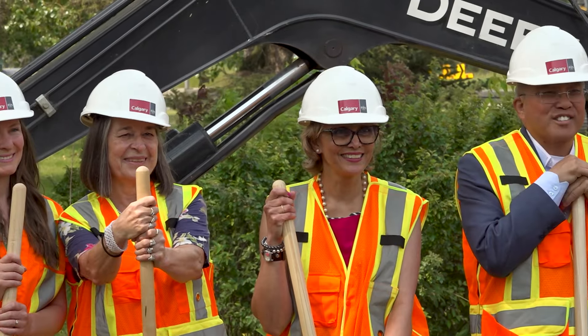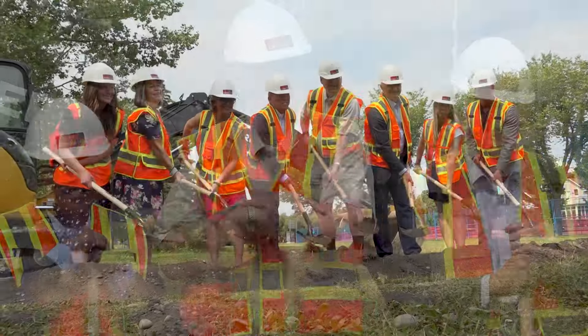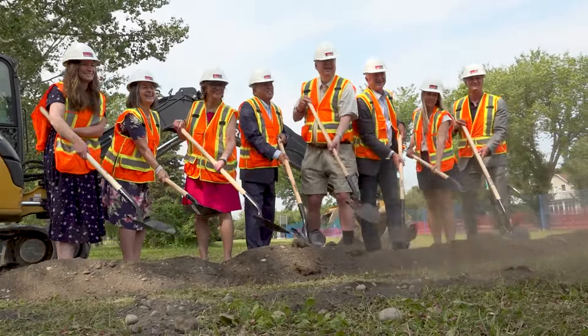I'm thrilled to be here this morning as we break ground on the Sunnyside Flood Barrier Project. This investment will continue to improve the resilience of our city. The Hillhurst-Sunnyside community has always been strong, and the collaboration between residents, businesses, and the community association groups has been instrumental in pushing this investment forward.